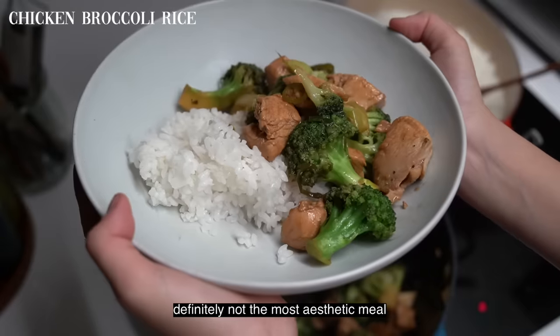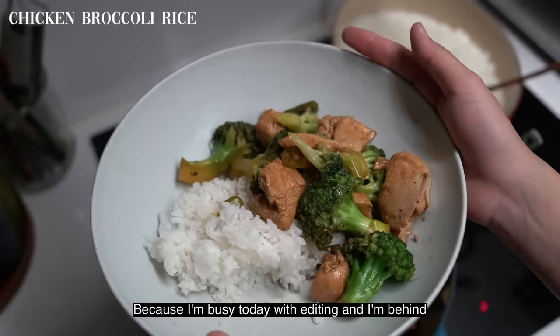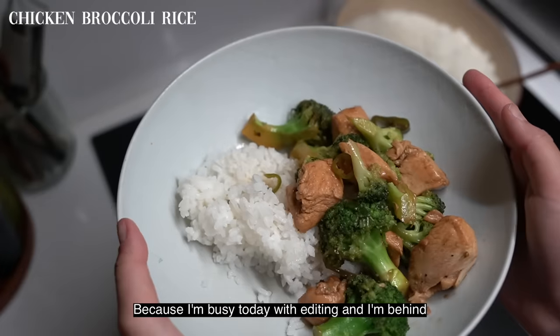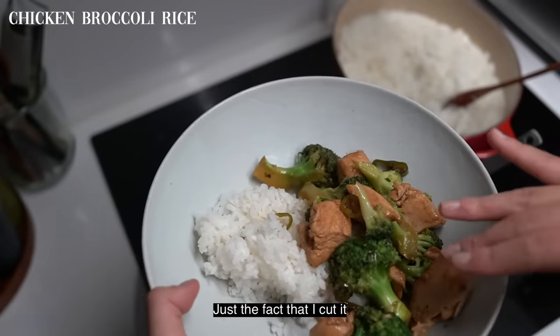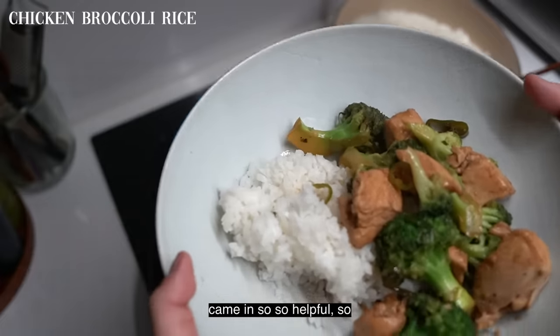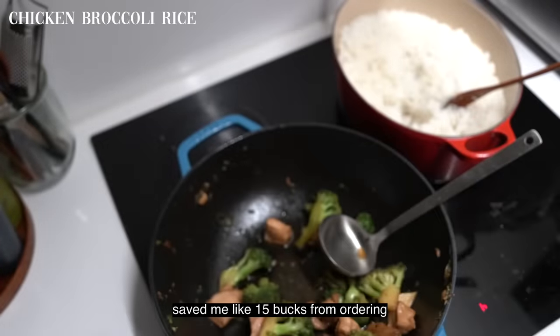Definitely not the most aesthetic meal, but I really wanted something fast and easy because I'm busy today with editing and I'm behind. And this broccoli — just the fact that I cut it and put it in the fridge — came in so so helpful and saved me like 15 bucks from ordering out.